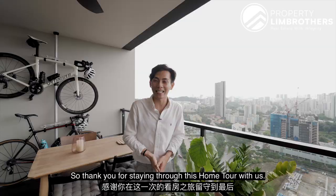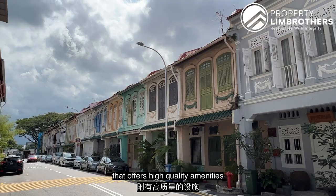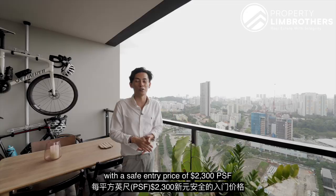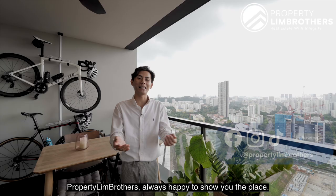Thank you for staying through this home tour. If you like this one-bedroom unit at Spotiswoode Residences, which offers high-quality amenities and luxurious living at a safe entry price of $2,300 per square foot in the prime locale of District 2, do contact our listing managers below. We are also on Facebook, Instagram, and TikTok. My name is Jonathan Poe from Property Lean Brothers — always happy to show you the place.